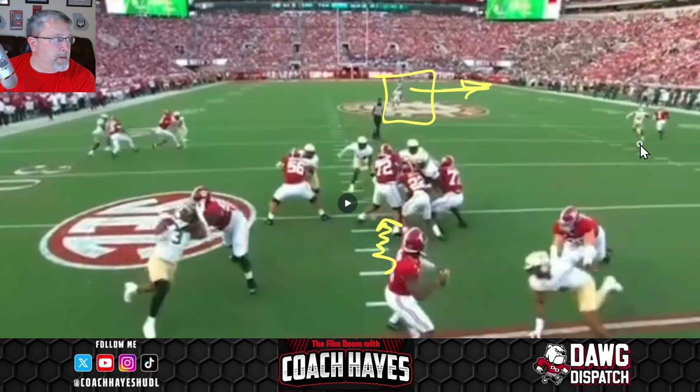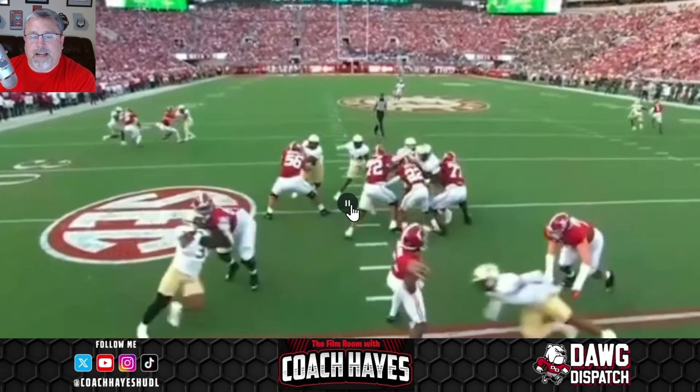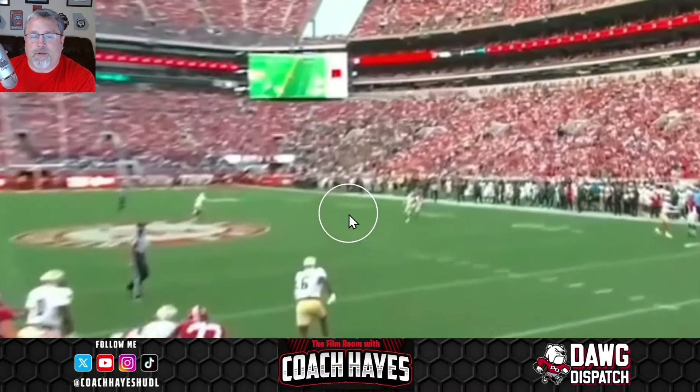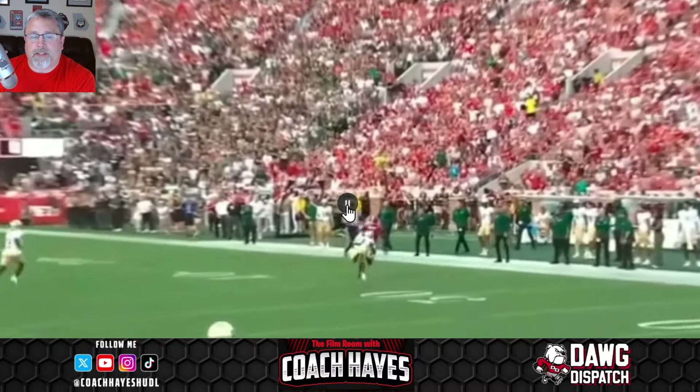I know he's trying to throw before he gets the free safety over, but he's got Kendrick Law one-on-one and he's got what he wants. But because he doesn't step up in the pocket and deliver a good ball with good footwork, he ends up hurting himself — taking a shot to his leg while throwing off his back foot. Even though he puts some air underneath it, he sells the football and could have a little more accuracy.